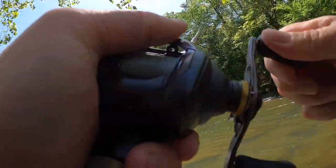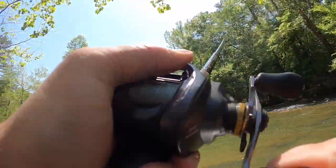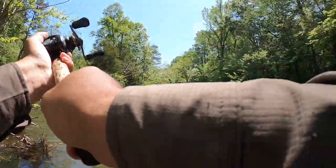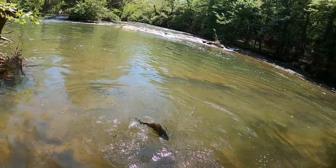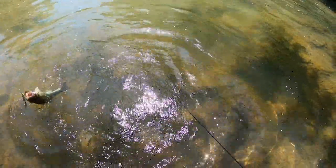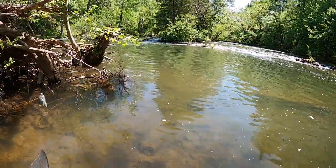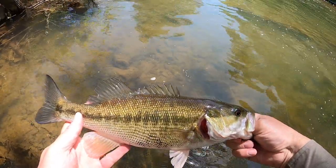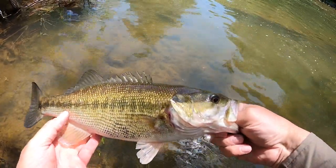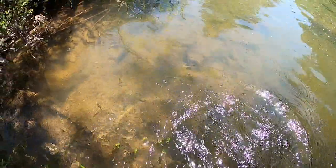There's a good one. Another Alabama bass — probably a male guarding a nest — but he hit that spinnerbait, which they often do. There he goes.